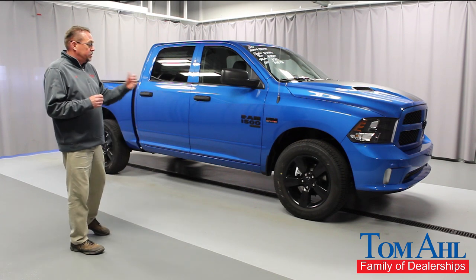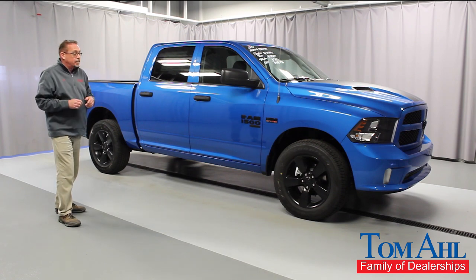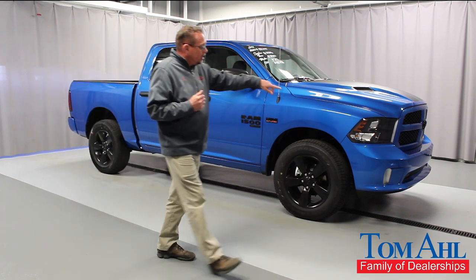Along with a black accent package, your semi-gloss 20-inch black wheels, all your badging is black. Everything's blacked out, looks really cool, especially on this black — even your headlamp bezels.